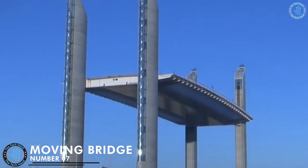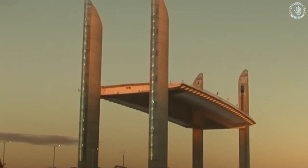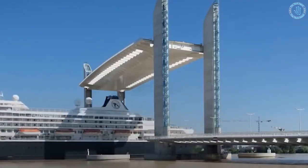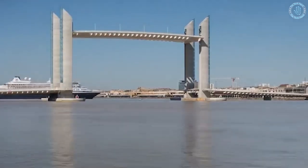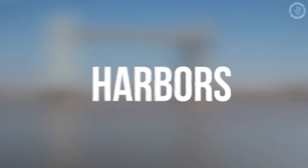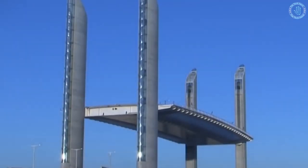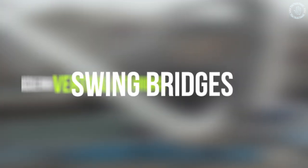Number 7: Moving Bridge. A moving bridge, also known as a drawbridge or a lifting bridge, is a type of bridge designed to move up and down or sideways to allow ships or boats to pass through. Moving bridges are commonly used in areas with high boat traffic, such as harbors and canals, to provide a clear passage for vessels. There are several types of moving bridges, including bascule bridges, vertical lift bridges, and swing bridges.